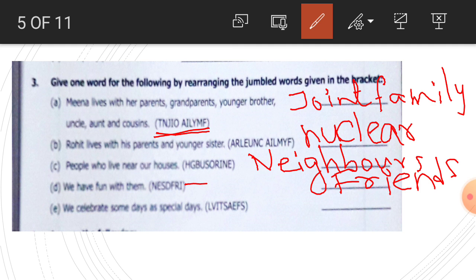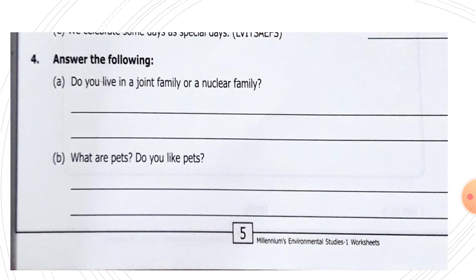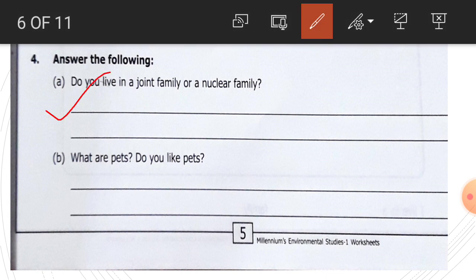We celebrate some days as special days — what are these days, children? These are festivals. Festivals, F-E-S-T-I-V-A-L-S, festivals. Next, answer the following: do you live in a joint family or a nuclear family? If you live only with your brother and sister, then you are living in a nuclear family. Write here: I live in a nuclear family.